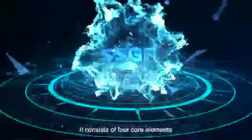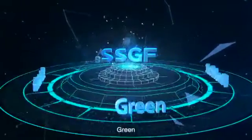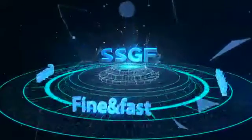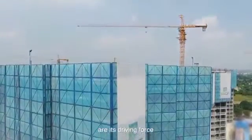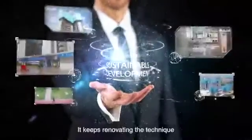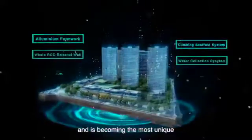It consists of four core elements: safe and share, sci-tech, green, and fine and fast. Quality, speed and benefit are its driving force. It keeps renovating the techniques used in the building industry and is becoming the most unique.